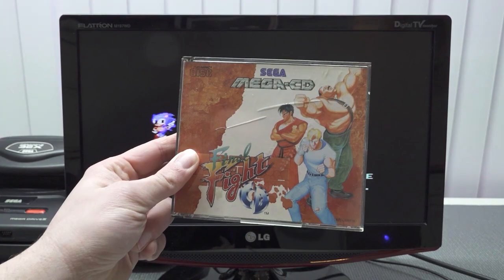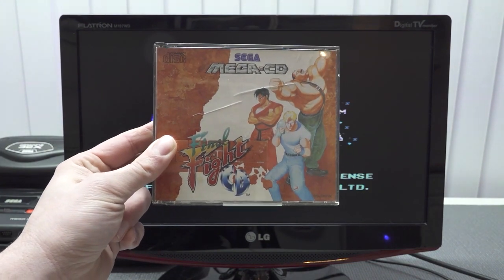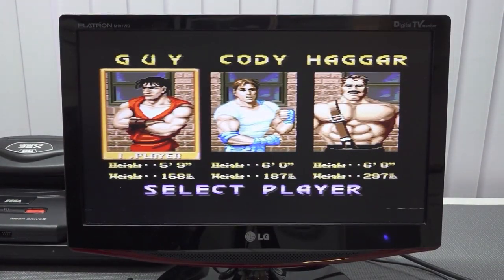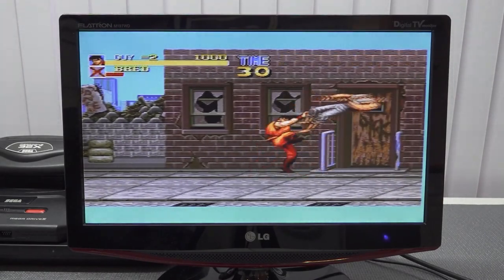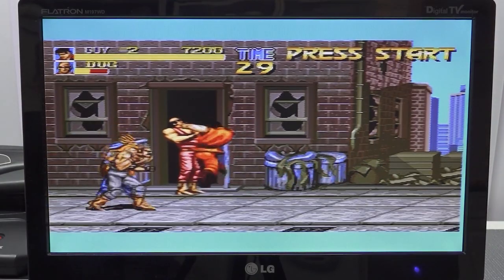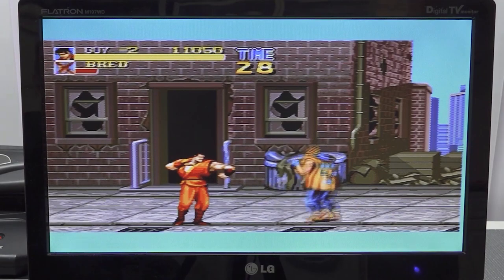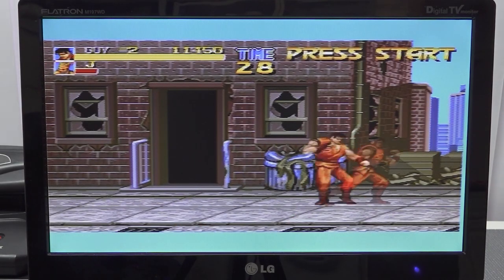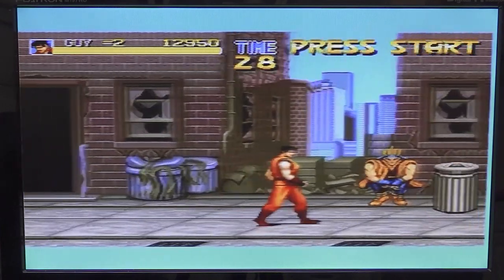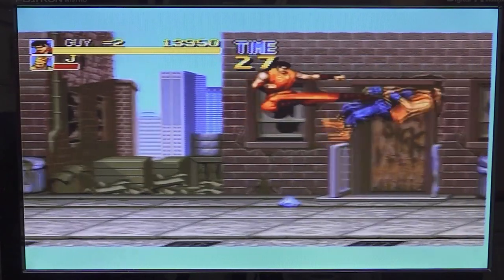Next up, let's try Final Fight CD — absolutely my number one game for the Sega CD. The music makes this game epic, and all the game soundtracks are freaking awesome. Fun fact: I'm a big Streets of Rage fan and didn't play Final Fight back in the day because I didn't own a Super NES. When I eventually got one, I never got the game. So it's quite interesting that Final Fight was released on the Sega CD with these epic soundtracks.